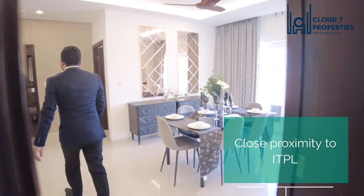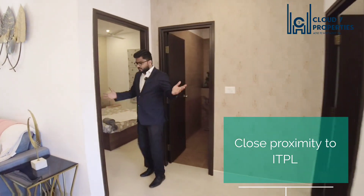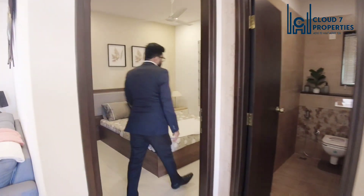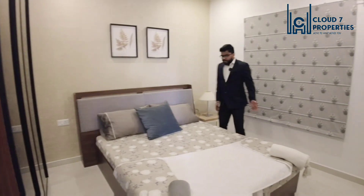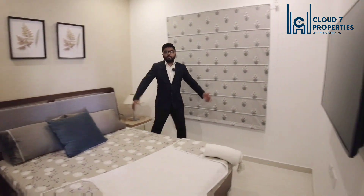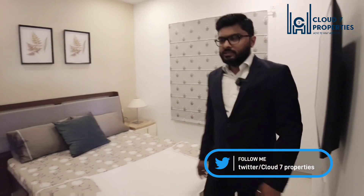From here we will move to the second room — we call it the guest room. This is the second room of the house, having a queen size bed, though a king size can also be accommodated here. This room is very large, and there is a wardrobe given here as well.